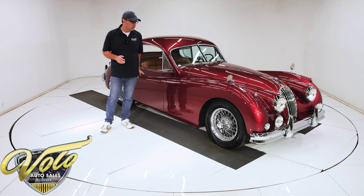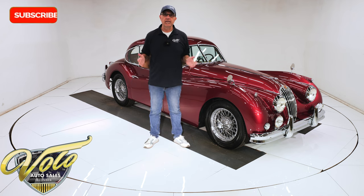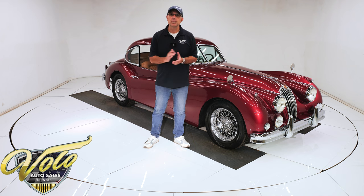It is beautiful. Go to Volocars.com where you can look at all of our inventory, all the pictures, descriptions, and prices. But for right now, join me — let's go for a spin.